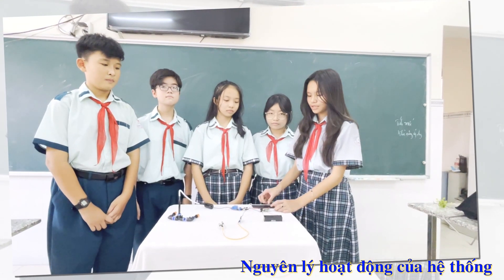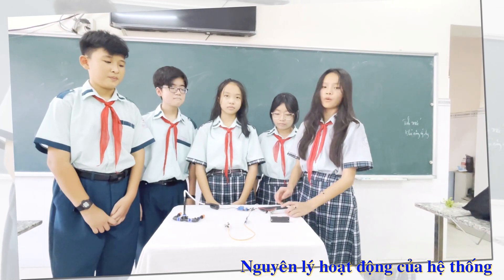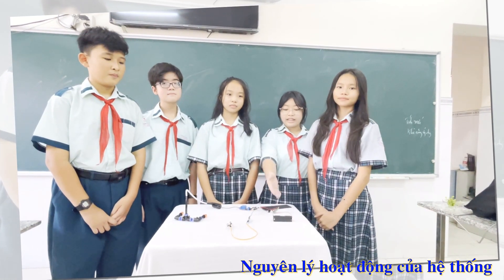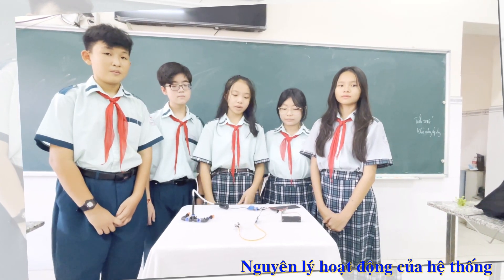Khi năng lượng mặt trời sẽ chuyển hóa quang năng thành điện năng và tích trữ trong bình tích điện. Thông qua mặt sàn, bình tích điện sẽ cung cấp điện năng cho toàn bộ cảm biến độ ẩm và hệ thống relay.